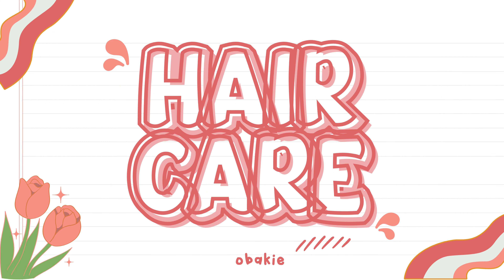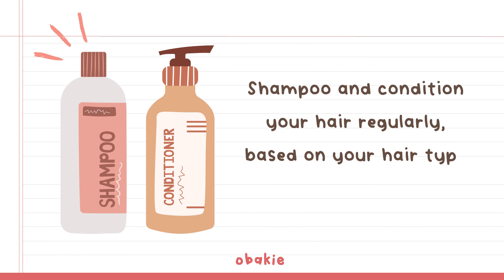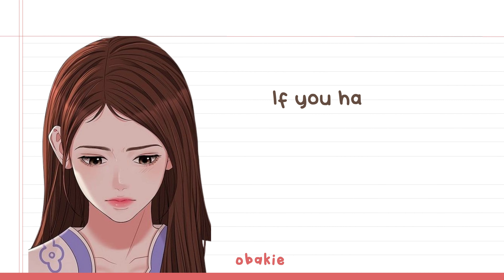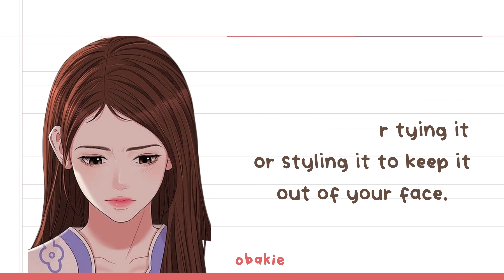Hair Care: Shampoo and condition your hair regularly, based on your hair type and needs. Comb or brush your hair daily to avoid tangles and make it look neat. If you have longer hair, consider tying it or styling it to keep it out of your face.